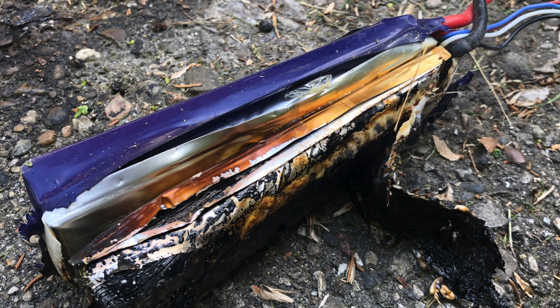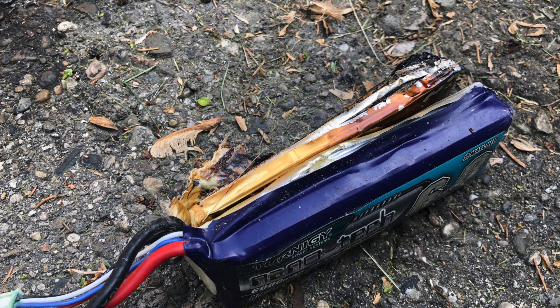Yeah, so I guess you have to be super careful with this stuff. Look at this — if this would have happened in the house, it could have been really bad.